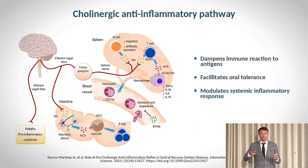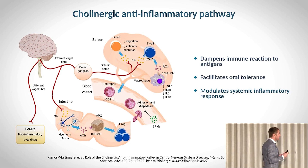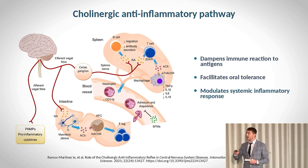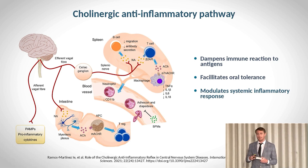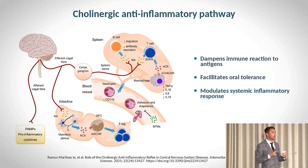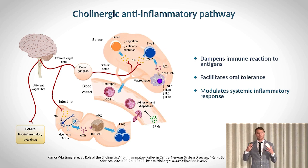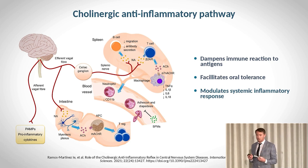They're using vagus nerve stimulation for inflammatory conditions, and part of the mechanism behind this is the concept of the cholinergic anti-inflammatory pathway — by which the vagus nerve communicates messages from the brain to dampen systemic inflammatory signals.